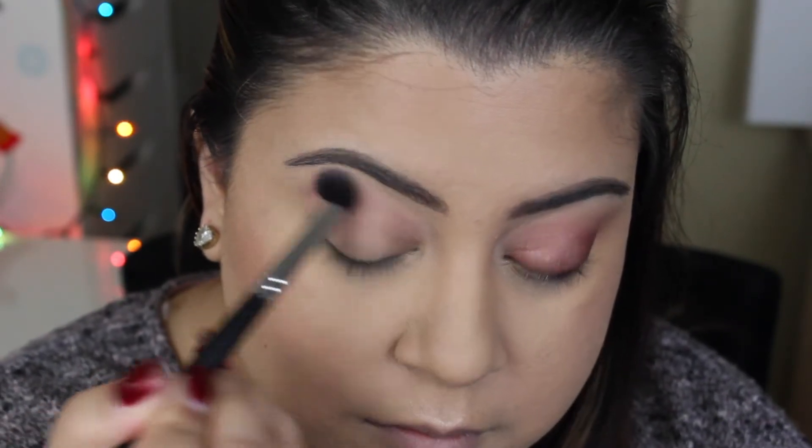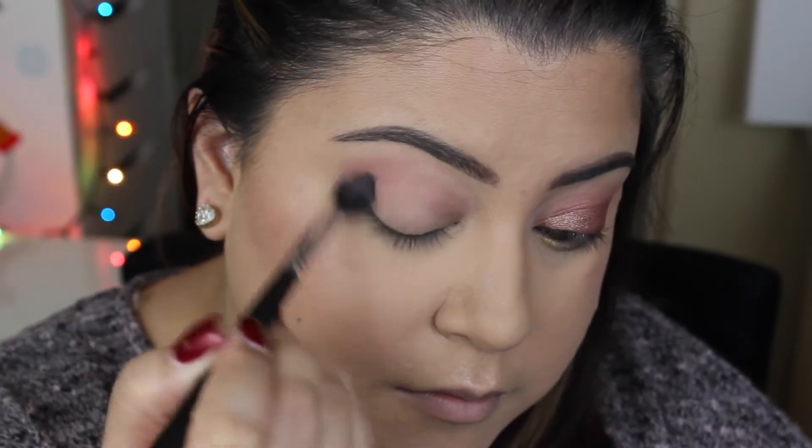Now moving on to this makeup look. I've already completed my face — foundation, bronzer, blush, and eyebrows — and I've already completed one eye, so we're going to get started on the other eye. For this quad I realized there wasn't a transition shade, so I dipped into my LORAC Mega Pro 2 palette for a transition shade. I wanted a more rosier transition shade, so I used the shade Sorbet. I'm taking the Morphe M330 brush and buffing Sorbet all over my crease.